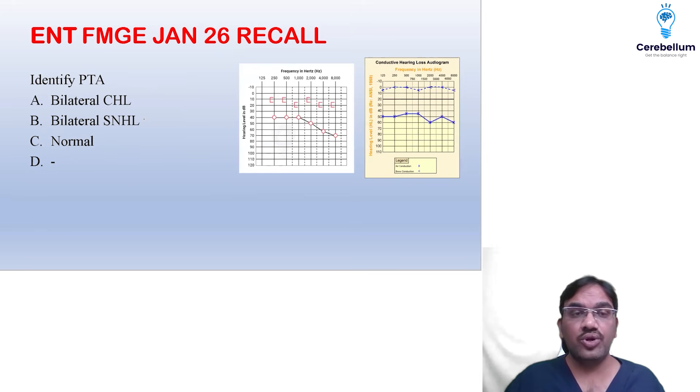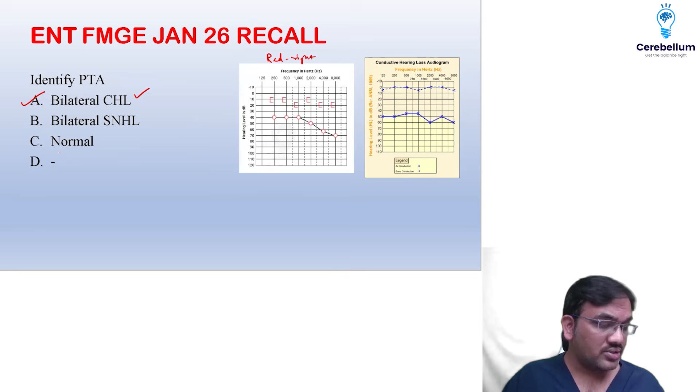Identify the pure tone audiogram. Both sides — red for right (RRI), blue for left. Both sides showed an air-bone gap: bone conduction was normal, air conduction was affected. It should be bilateral conductive hearing loss. Straightforward, very easy questions.